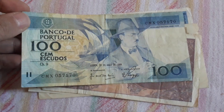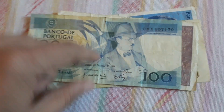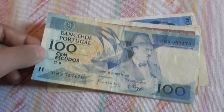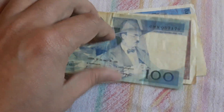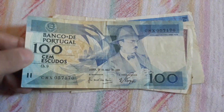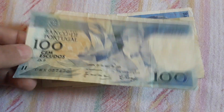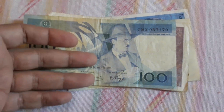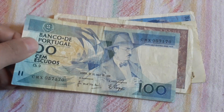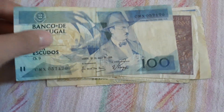Another 100 Escudos from Portugal. I've had this series in uncirculated condition before, but I've sold them through the years on eBay. I may keep this banknote — I have one in my collection but this is in better condition. If the next time I find one in even better condition, this will go to eBay. It's as simple as that.